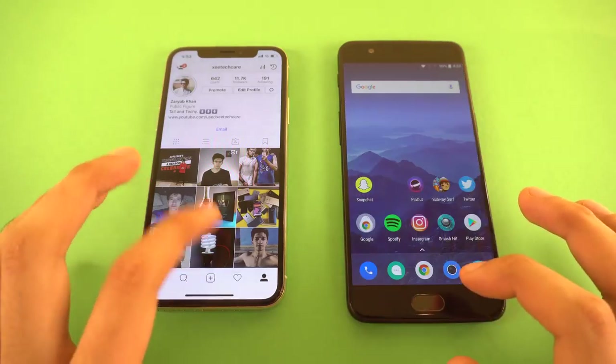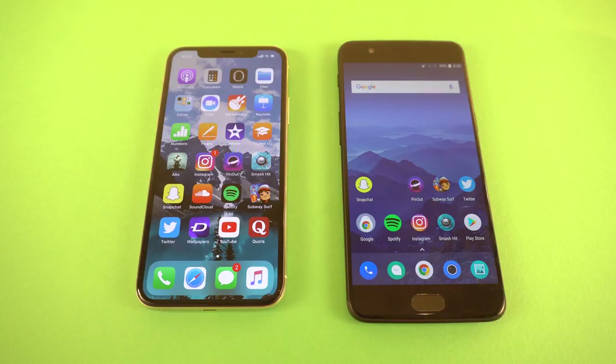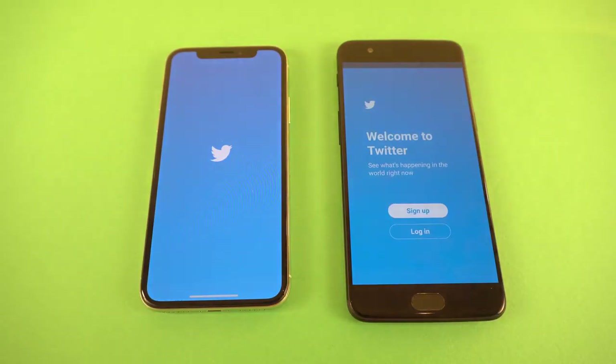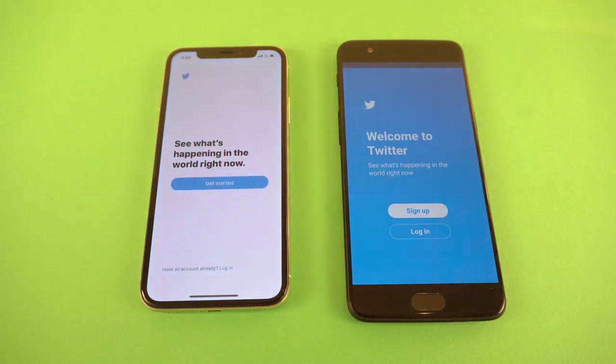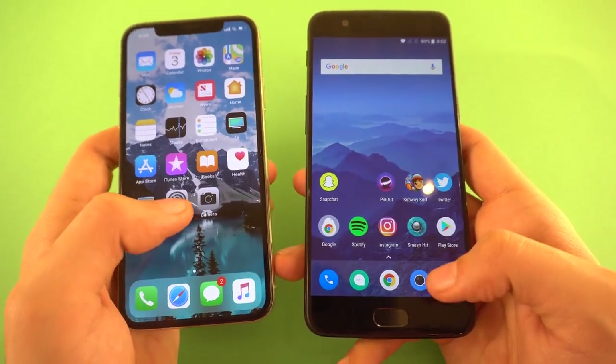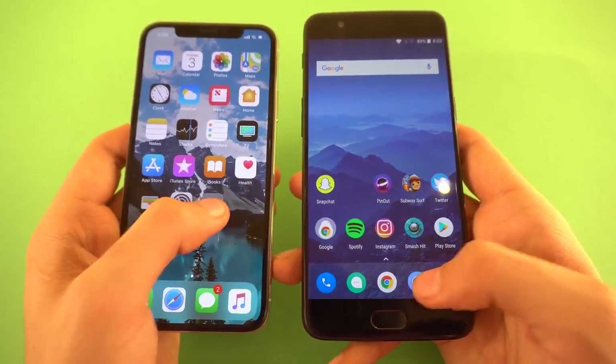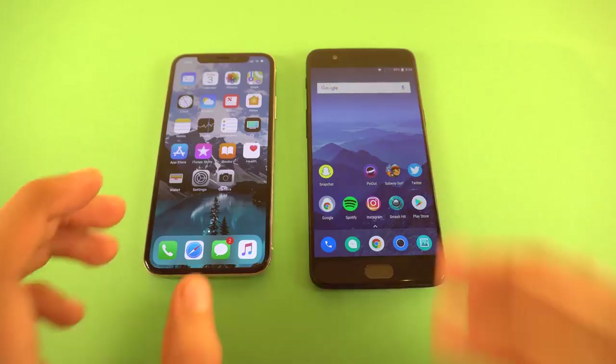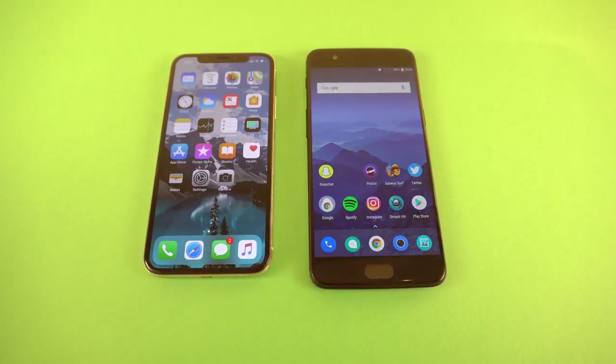The OnePlus 5 was a little bit quicker when it comes to loading up new content in the feed. Moving on to Twitter — same thing, OnePlus 5 faster. Let's launch cameras at the same time — the iPhone 10 is faster there. Overall, both phones were back and forth; can't really say which one dominated.